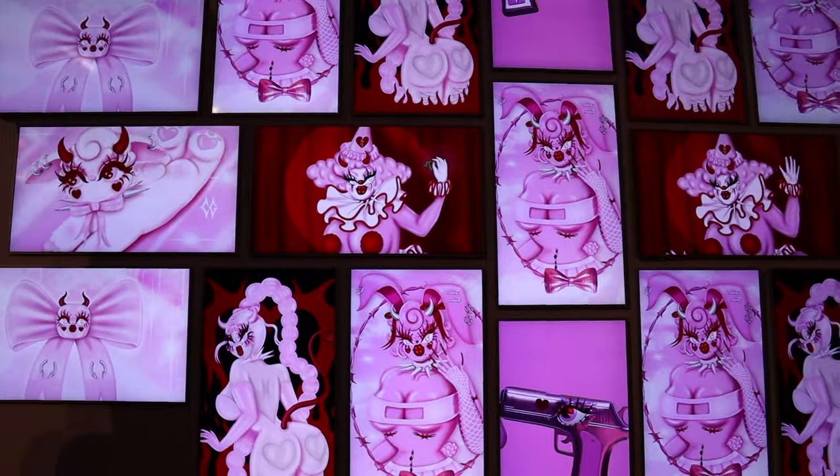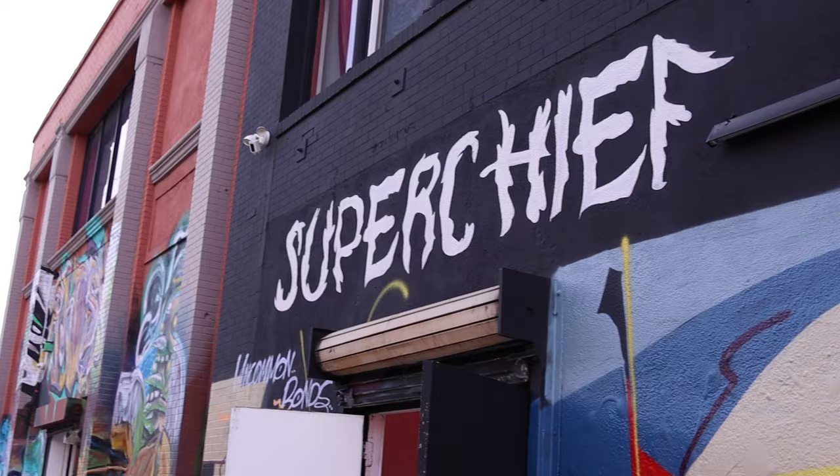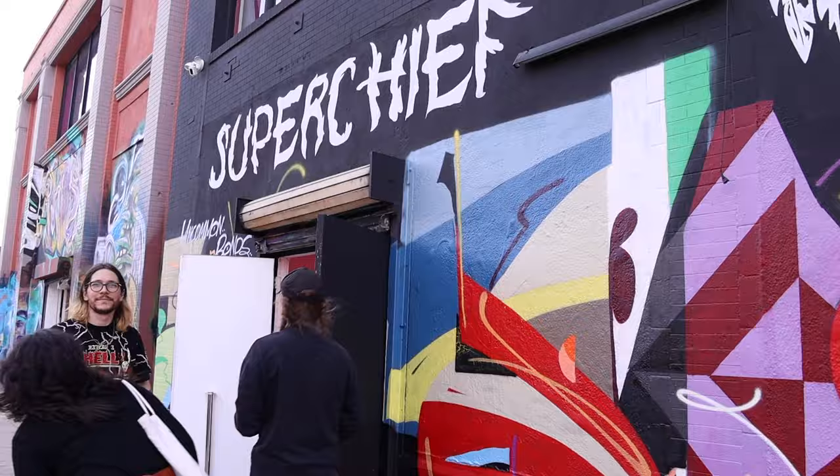Hello, welcome to the Hot Slime Remix rendition of the Creepy Gal Show at Super Chief Gallery in downtown LA. This is us walking in — let's go see some art.